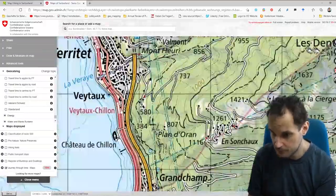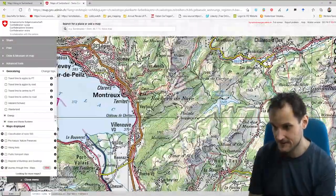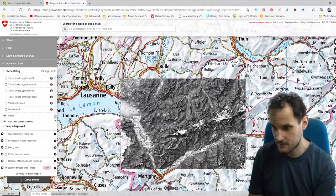The default map even shows height lines — of course it wasn't as precise as today, but still impressive. Switzerland is famous for having the best maps in the entire world.